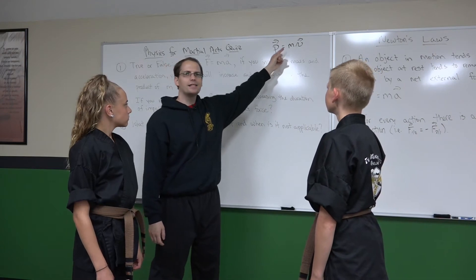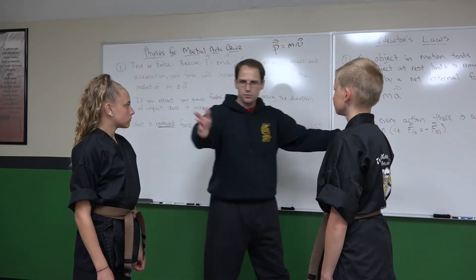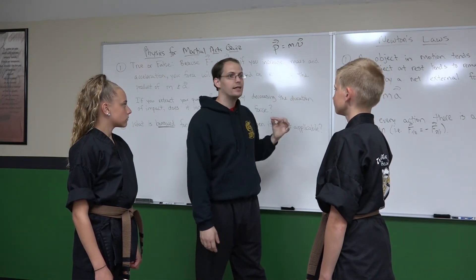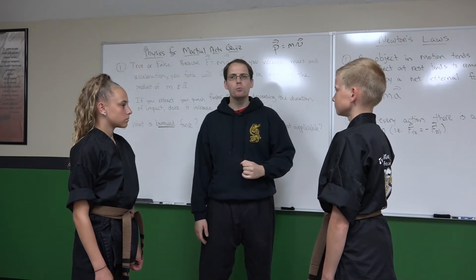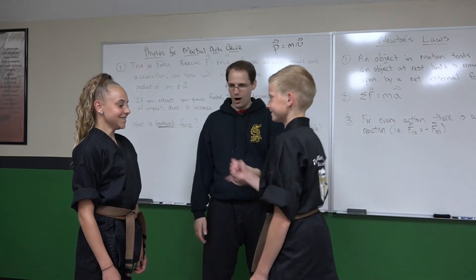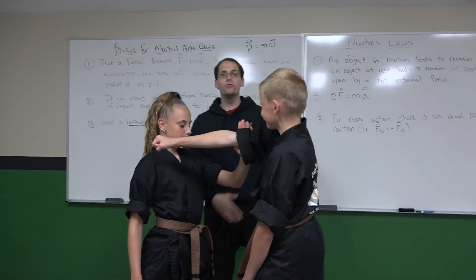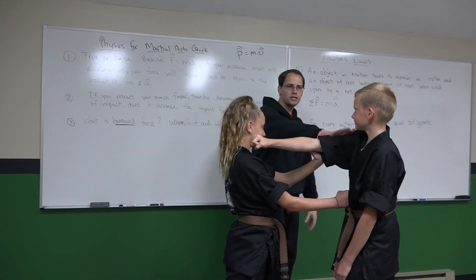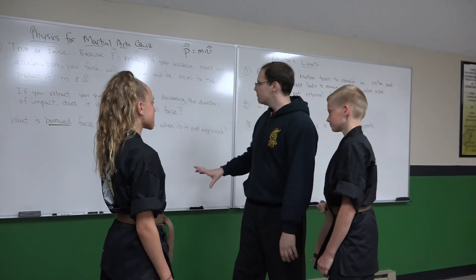When he's moving, he doesn't have a force that she can take — it's not an innate property. What he does have is momentum. Right now in this dojo he's not moving; his velocity is zero, his momentum is zero. Once he moves, he has momentum. When she impacts while he's moving, that's what she's tapping into.